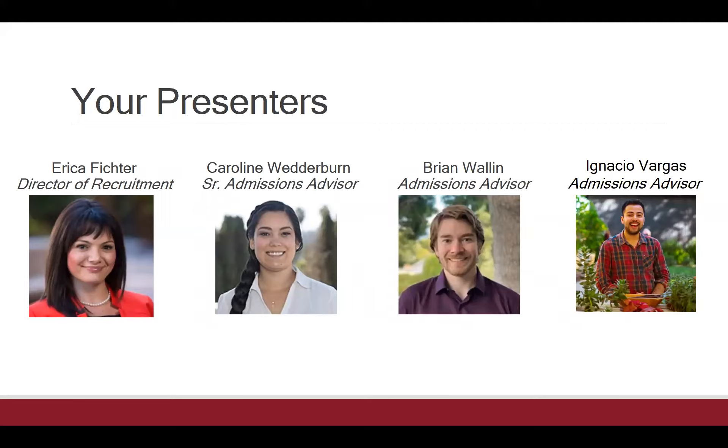Hello everybody, great to see so many familiar names. My name is Caroline Wetterburn, and I'm the senior admissions advisor for the programs within our School of Leadership Studies. I've been with Fielding for three years and am located in Santa Barbara, California, where we're headquartered. As an admissions advisor, I love hearing about what you're already doing, as well as your motivations and goals to bring about positive changes, whether in your organization, your community, or your school setting.